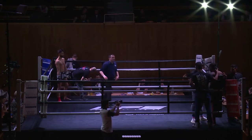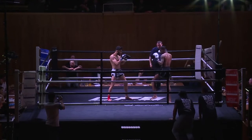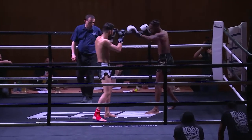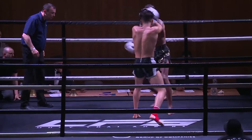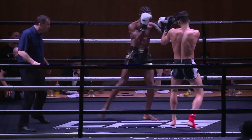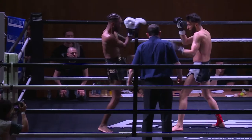Round two. Both men have had a round to feel each other out. Now I expect the work rate and tempo to increase. Muay Thai, traditionally over five rounds, the first two will just be a feeling out process and a warm-up.